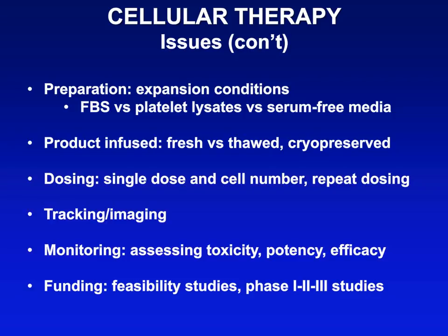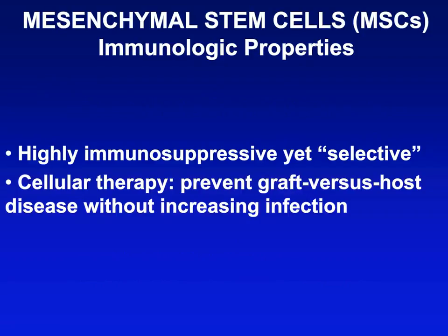We like to monitor for toxicity, but also for potency and efficacy. One of the biggest hurdles is funding — it's a catch-22 because one needs pilot data to secure funding, but studies with cellular therapy are complicated, and it's very hard to generate even feasibility data without having funding. One of the cells our center has used extensively for more than 20 years is the mesenchymal stem cell, or MSC.